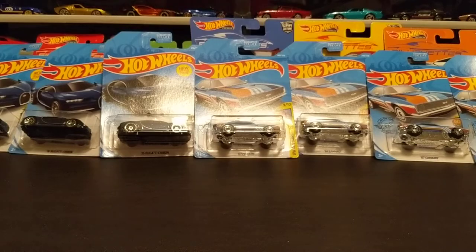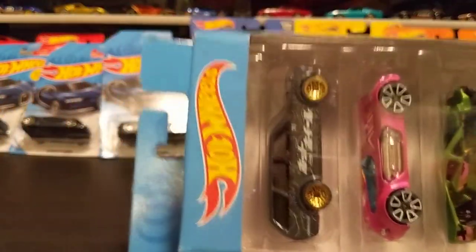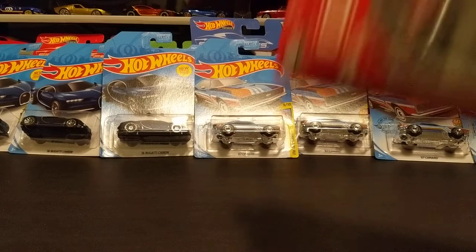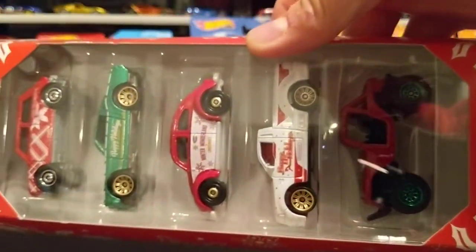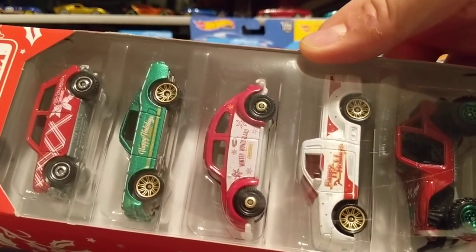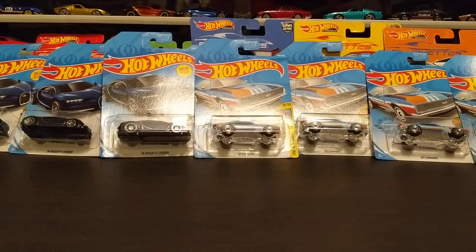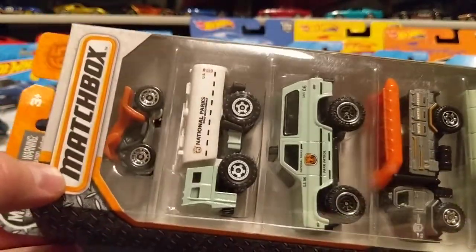There are three five-packs here. I picked this one up — it's not one of the cooler five-packs, but I definitely like the Datsun so I grabbed it for that, and I want to get another so I can have one loose. I found a random Christmas five-pack — probably from last year — with some cool stuff like a Mini Cooper, a Mustang, a Beetle, maybe a Silverado, and a Jeep. And then just another random Matchbox five-pack that I didn't have, with some pretty cool castings.